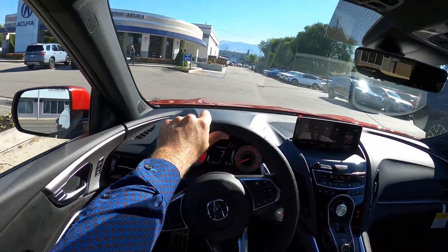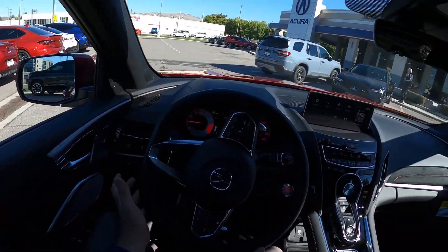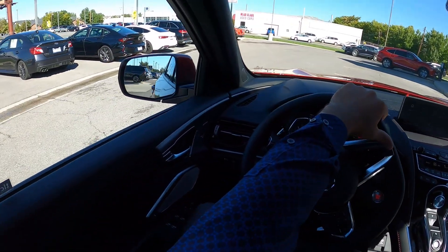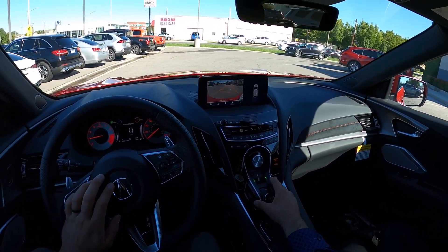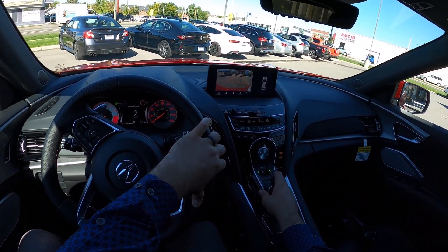Let me know your thoughts on the RDX and what you think about it compared to the Lexus, BMW, Audi, Mercedes — all that. I think this has a lot of features for the money, drives really well, great performance, reasonably priced, and it's an Acura so it's reliable. I think there's a lot to love about this.